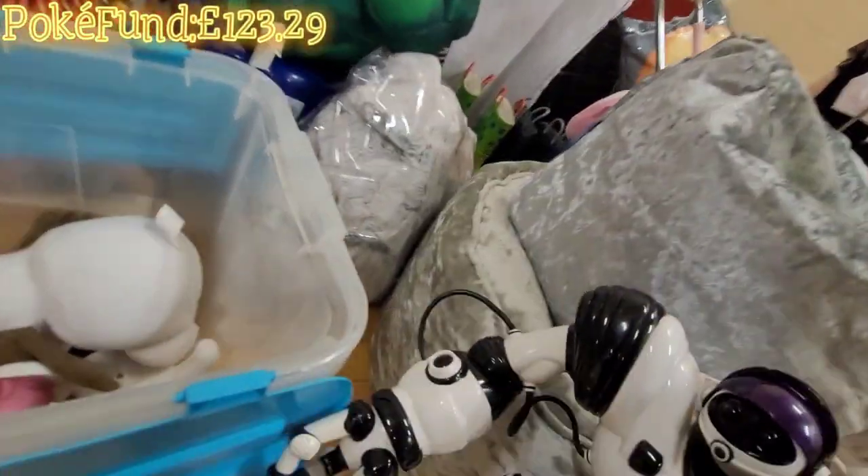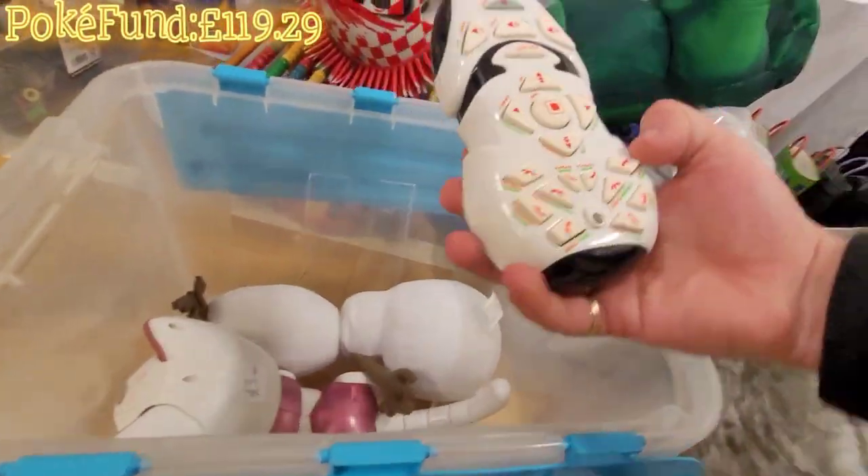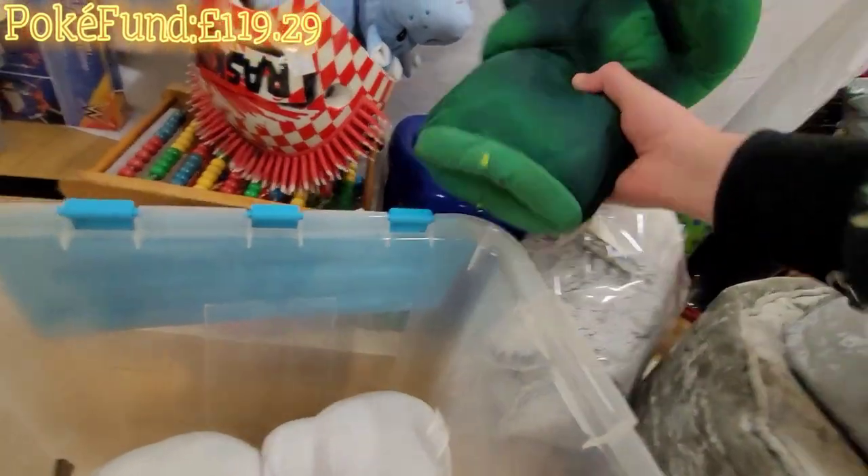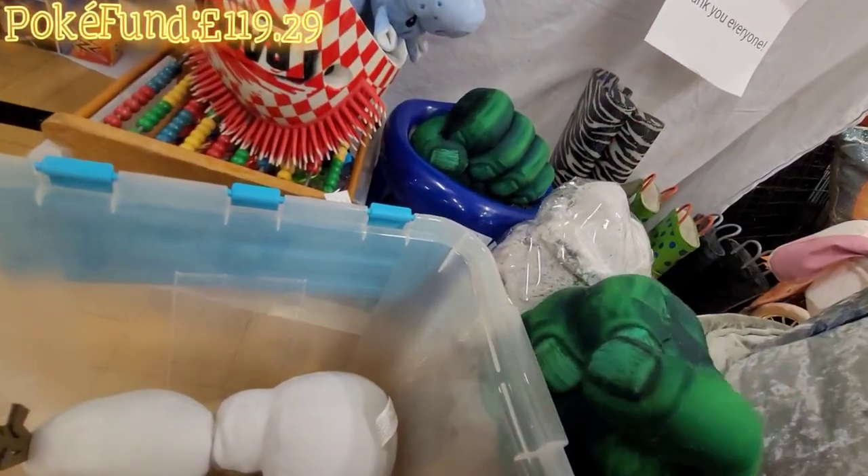Four pound - it comes with a controller, gotta get that. I've done what I need before. Incredible Hulk buns.